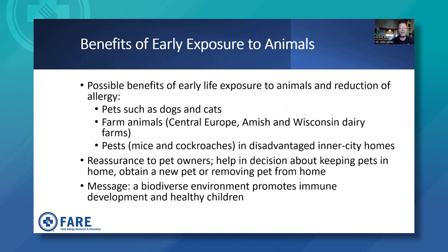What could be the possible benefits of early life exposure to animals in reducing allergies? We'll be talking about dogs and cats. This is part of what was called the hygiene hypothesis, with studies done in Central Europe, Amish country, and dairy farms, as well as exposure to pests, mites, and cockroaches in inner-city homes — a variety of exposures that could impact the development of allergy early in life. This could be a reassurance to pet owners in deciding whether to keep pets in the home, obtain a new pet, or whether removal of a pet is necessary.